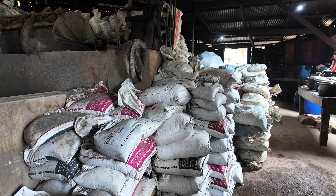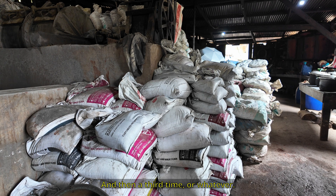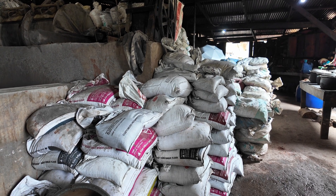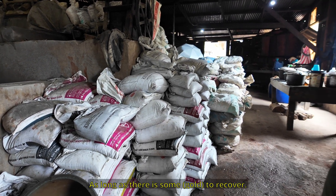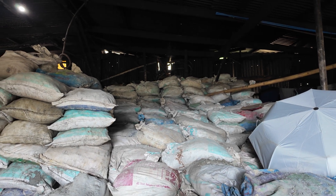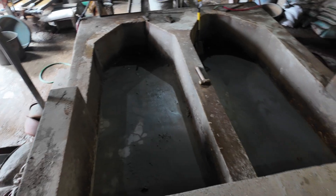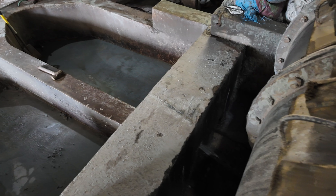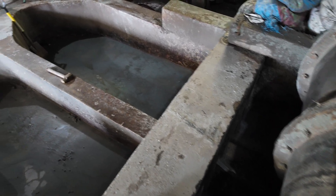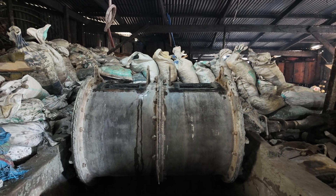So the ore goes through the ball mill once, then a second time — it's done in series. Then a third time, or as many passes as needed — as long as you can still see something to recover. The ball mill output gets dumped into one tank, which then divides into two tanks.